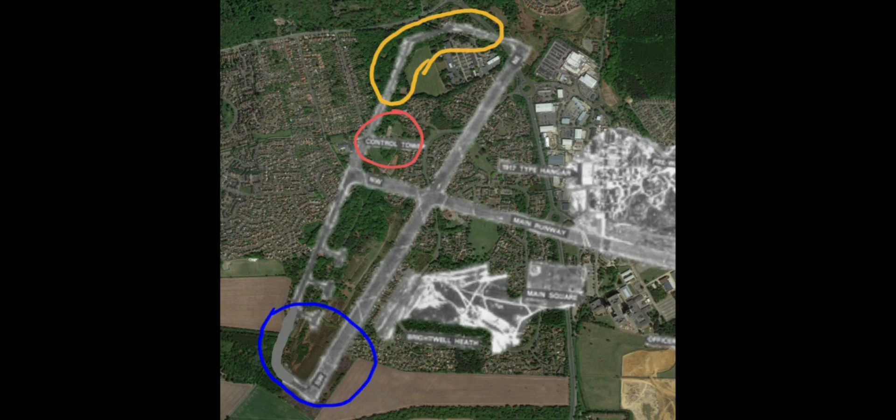So without further ado, ladies and gents, we're going to go into the aerial footage that I took. If you like my video, please feel free to like and subscribe for more fantastic content. I leave you with this memory of RAF Martlesham Heath.